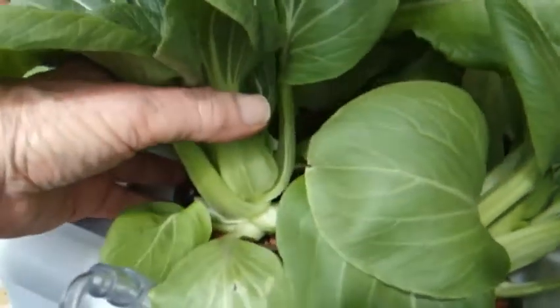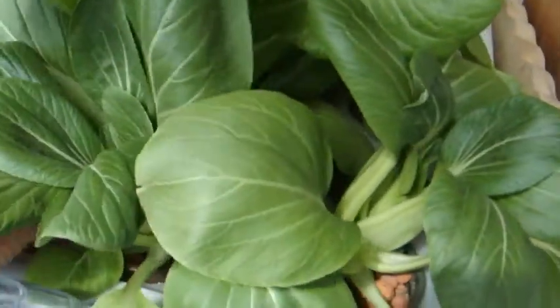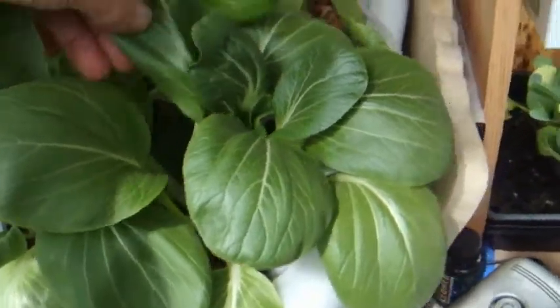I don't think that's a baby anymore. Anyway, we're going to take some of this and use it in our green smoothie.